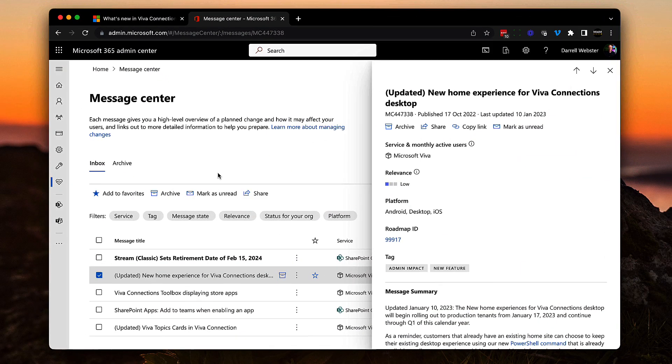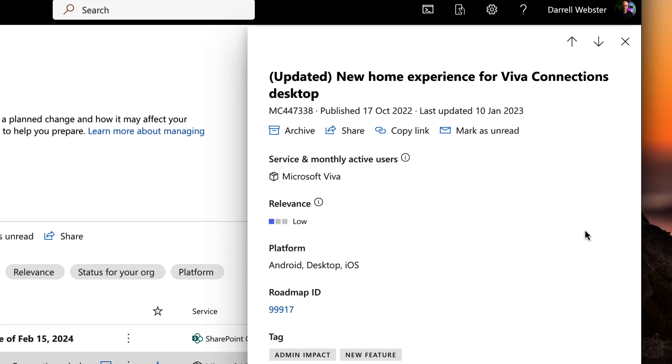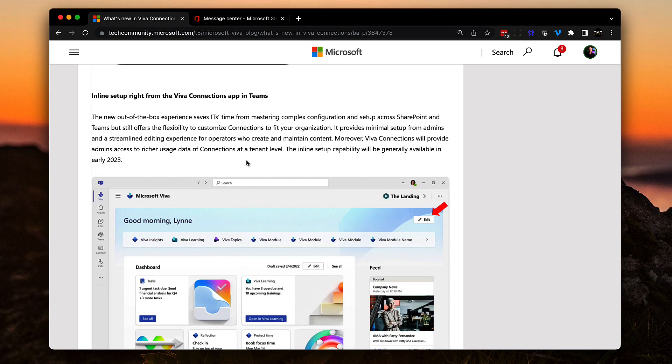As a quick look at the Message Center — it let us know about the change announced at Microsoft Ignite, letting you know that this out-of-box experience is to help organizations who may not have set up Viva Connections but have access to Viva Apps, to start seeing them in a simplified way within your Microsoft Teams experience.